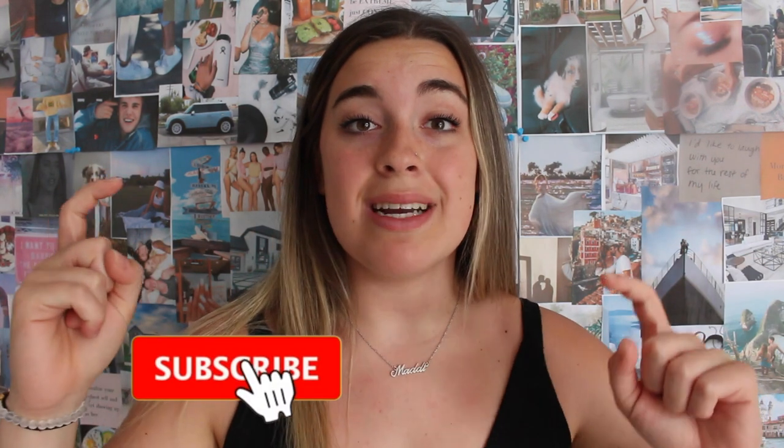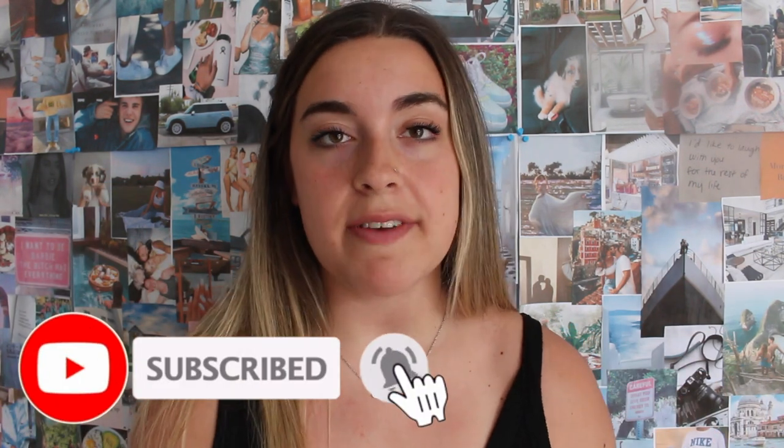Welcome back to my channel! My name is Maddie and I make videos all about health and wellness. If you're new, make sure to click the subscribe button below, and before we get into this video, give it a huge thumbs up — it'll really help me out.